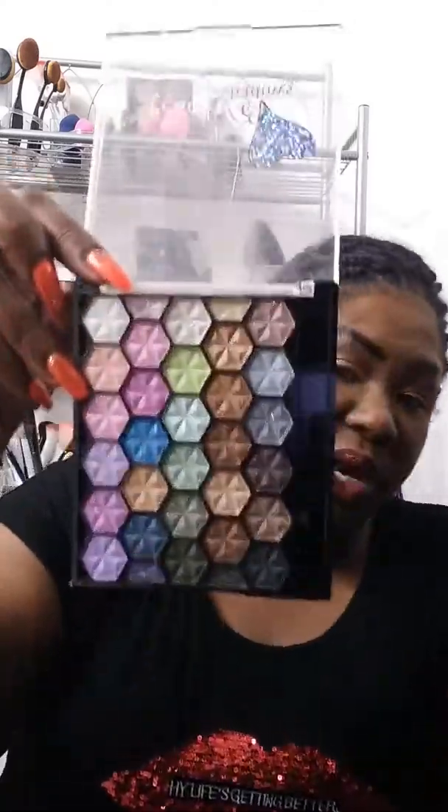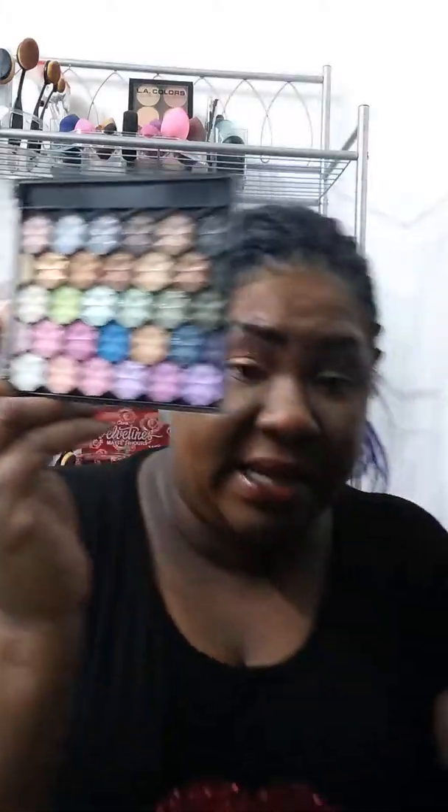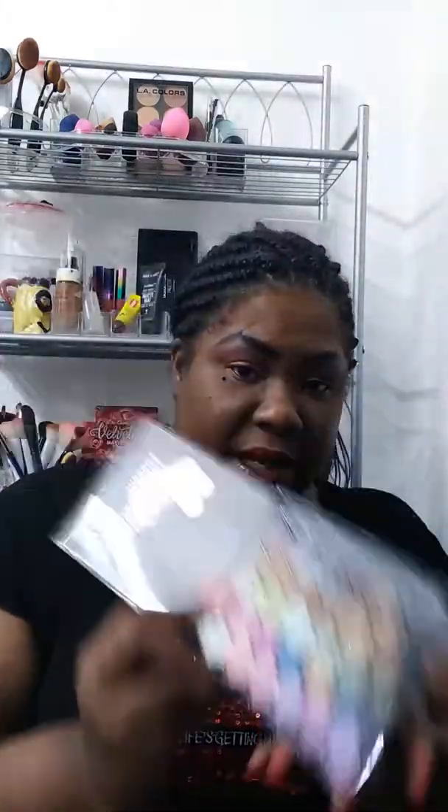Then the other item that came in that same box is this one. I had that Rihanna palette that came out last Christmas, and this duped a lot of the colors in it. I ended up selling that palette and keeping this one because it was just toppers, and I was able to get back the money I paid for the Rihanna palette, which was $50.